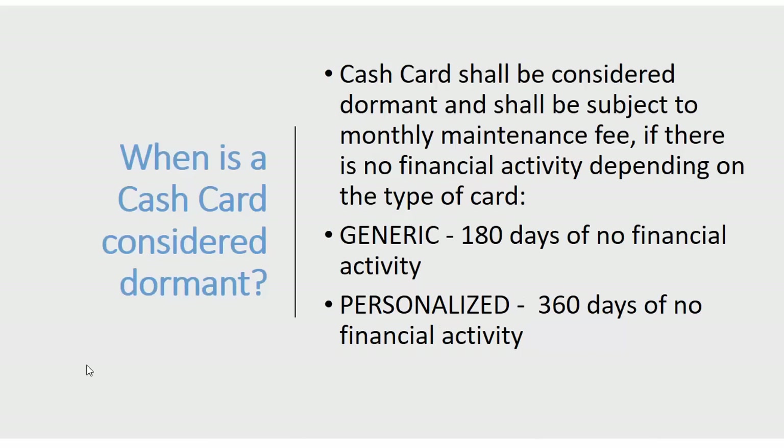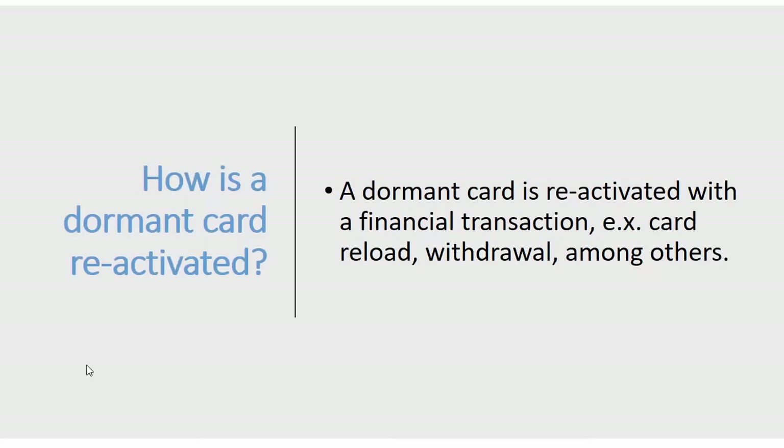When is a cash card considered dormant? A card is considered dormant and subject to a monthly maintenance fee if there is no financial activity. For a generic card, that's after 180 days of inactivity. For a personalized card, it's after 360 days — almost a year. You can reactivate a dormant card simply by reloading it, making a withdrawal, or doing any financial transaction. You don't need to get a new card.